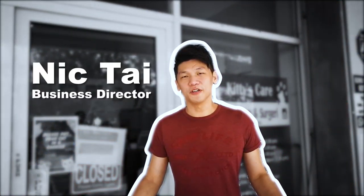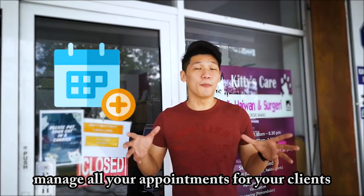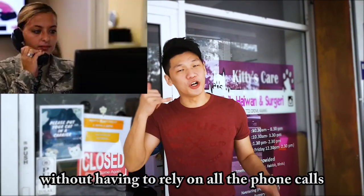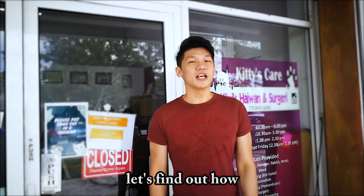Hello, I'm Nick. Have you ever wondered how do you manage all your appointments for your clients without having to rely on all the phone calls or even traditional book recording? Let's find out how!